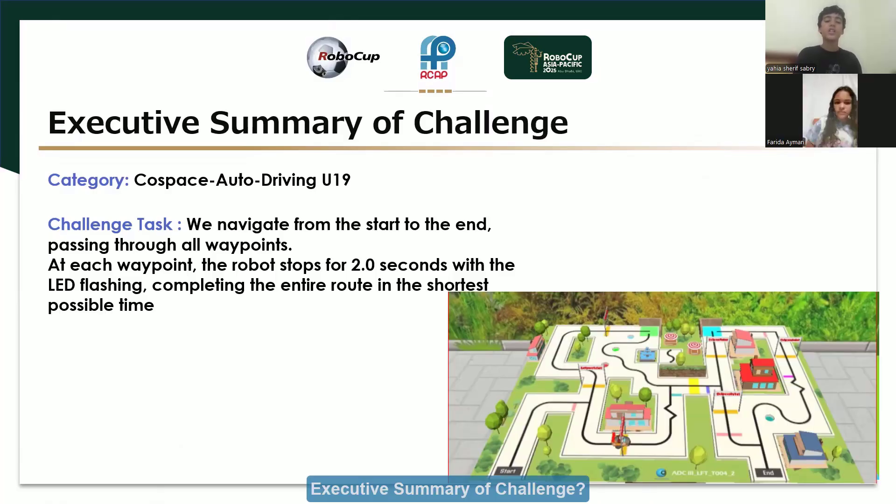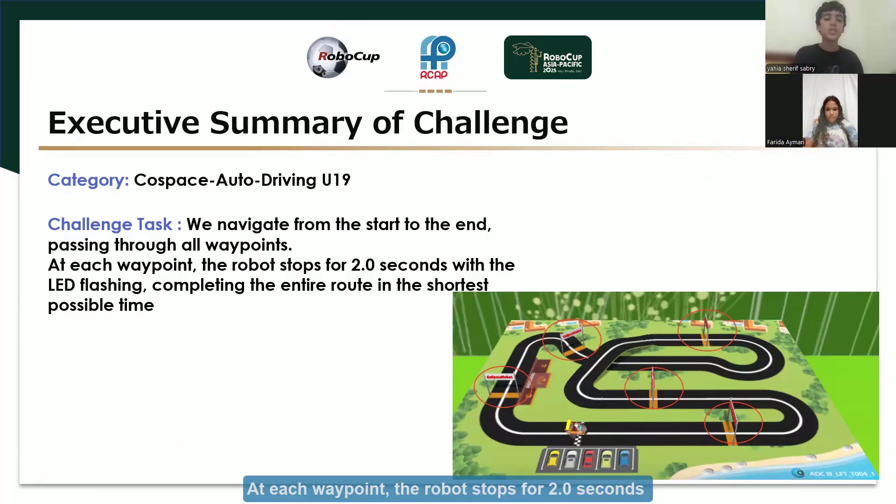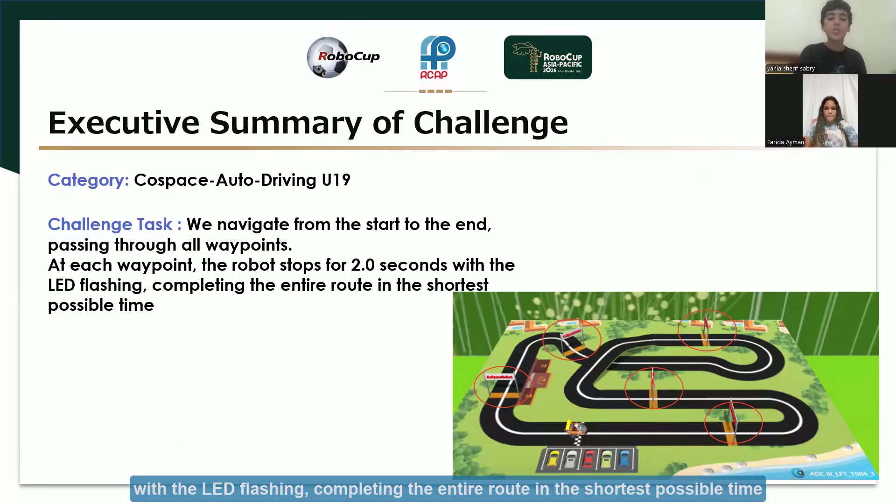Executive Summary of Challenge. Category: Co-Space Autodriving, under 19. Challenge task: we navigate from the start to the end, passing through all waypoints. At each waypoint, the robot stops for 2.0 seconds with the LED flashing, completing the entire route in the shortest possible time.